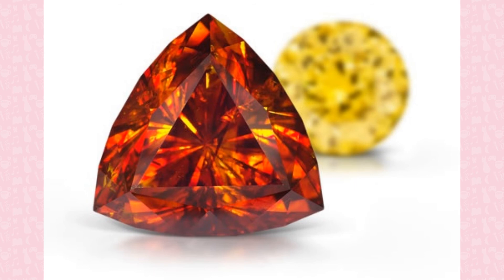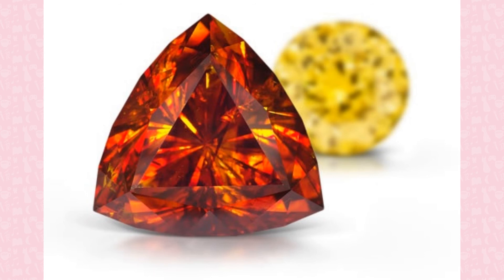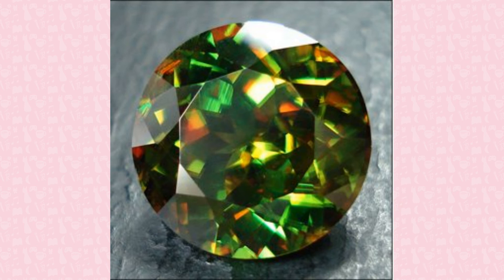Sphene, now known as titanite, is a mineral made from titanium. It is pleochroic, meaning it appears to be a different color depending on the angle of light. Also being trichroic, sphene shows three different colors, which depends on the specimen's base color. Dark green varieties, known as chrome sphene, are the most valuable.